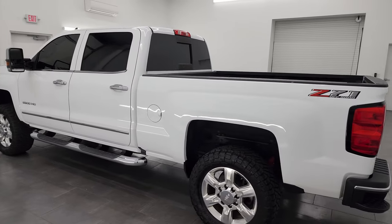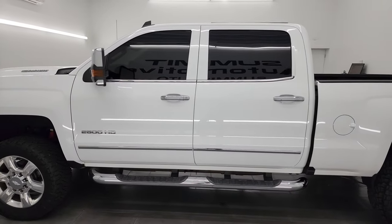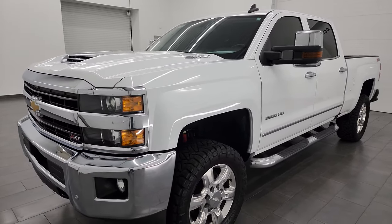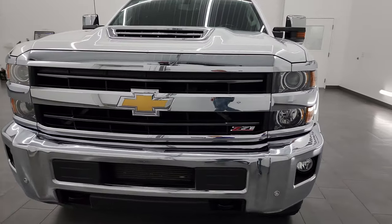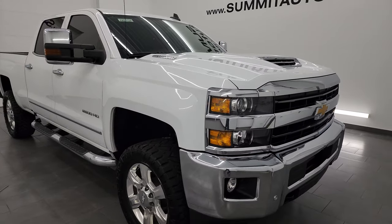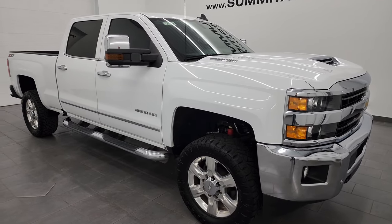This 2019 Chevy Silverado has the 6.6 liter Duramax diesel engine — it's the L5P engine which puts out 445 horsepower, paired up with the 6-speed Allison heavy duty transmission. This truck has been fully safety inspected by our service shop, has a fresh oil and filter change, all the fluids have been checked and topped off, and it is 100% ready to go.